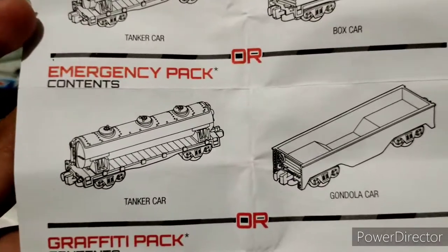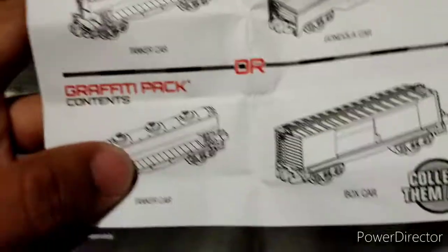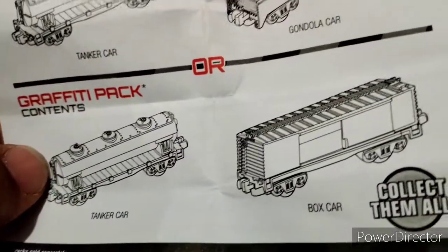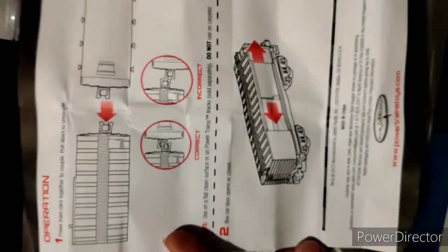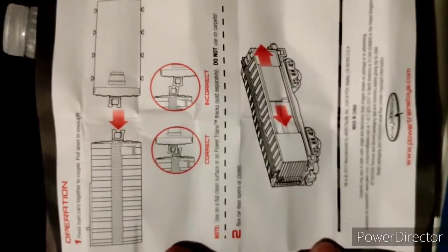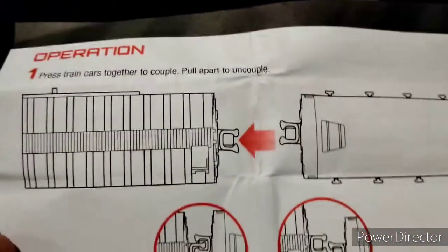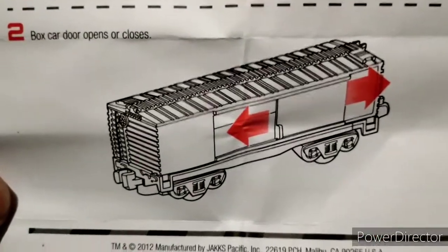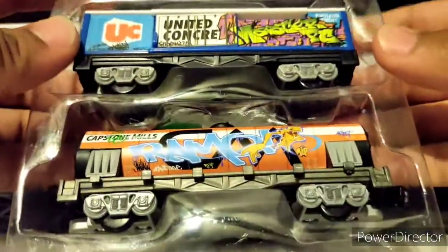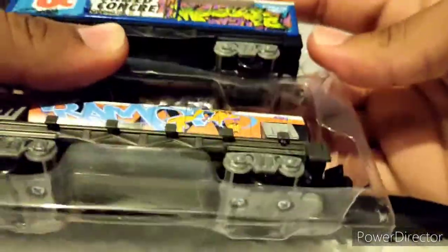Powertrains — collect, connect, and expand. You got the animal pack, the emergency pack which the next set will unbox, and the graffiti set which I have right now. The other side explains the features, the coupling, and other features. Alright, let's get these out of the blister.